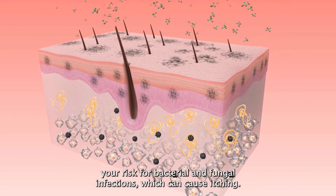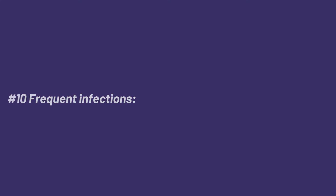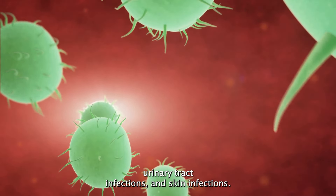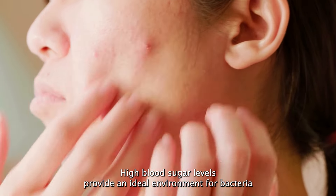Number nine: dry, itchy skin. High blood sugar levels can cause your body to lose fluids, leading to dry, itchy skin. Diabetes can also affect your skin's ability to moisturize itself and increase your risk for bacterial and fungal infections, which can cause itching.